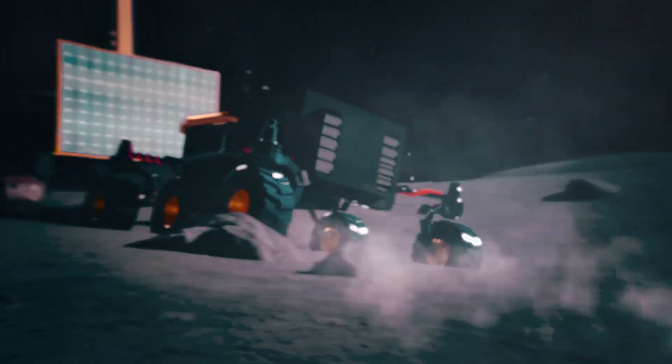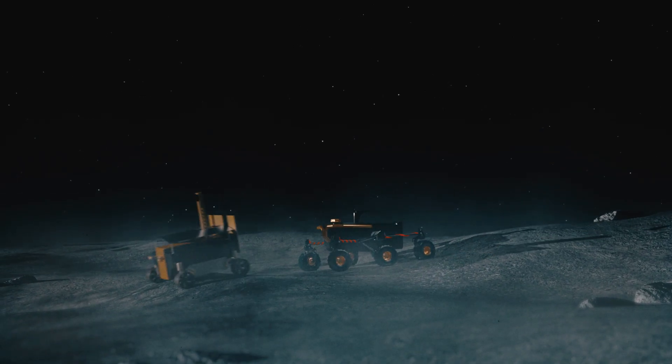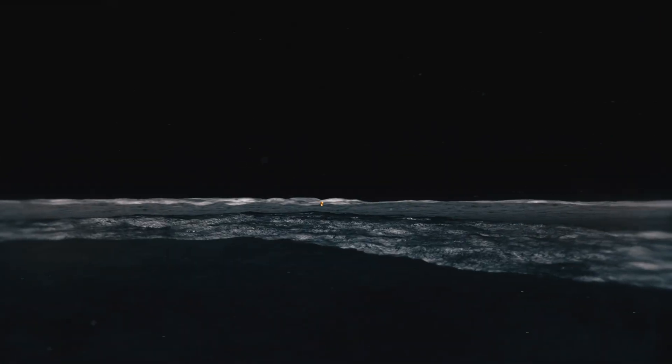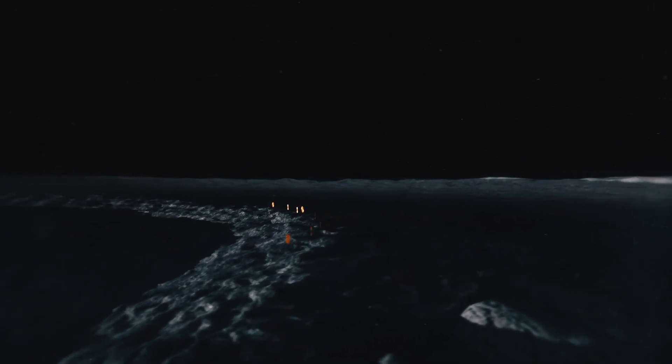This vast crater has been dark for millions of years, the absence of sunlight leaving it frozen and inhospitable. However, solar arrays positioned around the rim of the crater will reflect sunlight into the base, providing the warmth and power to allow a colony to flourish.